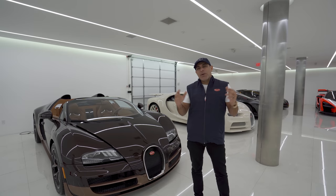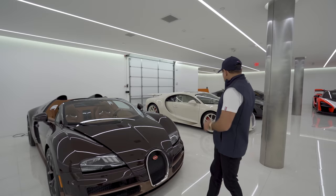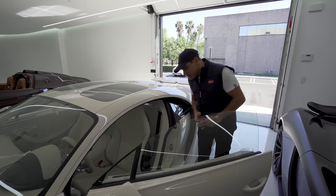Hi guys, so today I want to compare the two most powerful cars I have in my fleet: the Bugatti Vitesse Roadster and my Bugatti Chiron. Everything from the looks to the driving experience — how do they really compare?